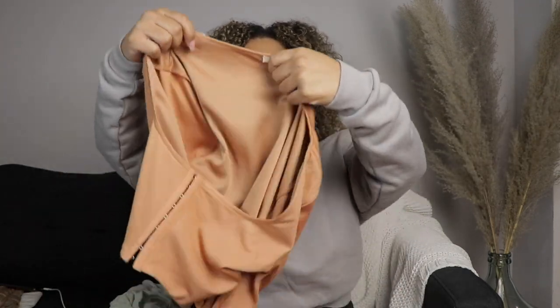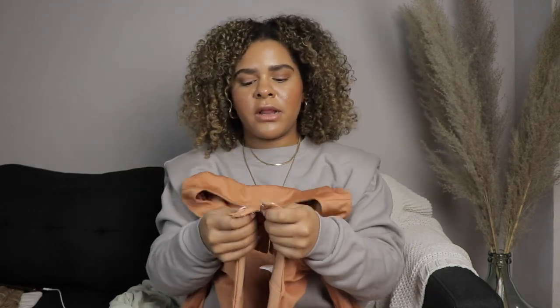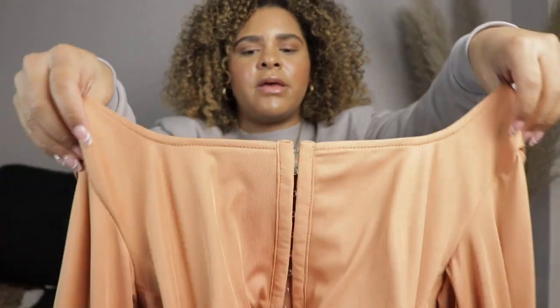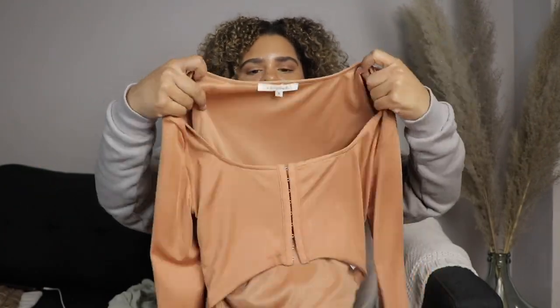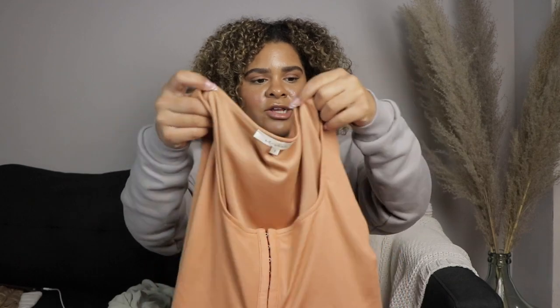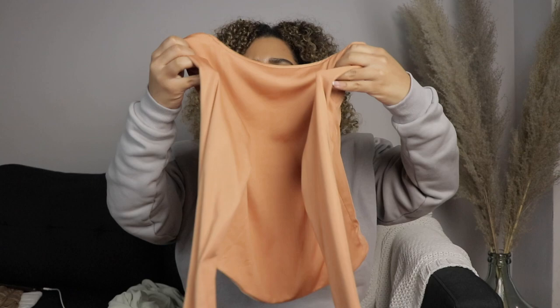The next piece is this tangerine crop top. It looks like a high-low crop top, and what I love about it is it has these hook-and-eye little details in the front — so cute. It's very very soft as well. Personally I'm not a color person, but I really like this one, especially because it's not a bright orange — it's more of a pastel-looking thing.